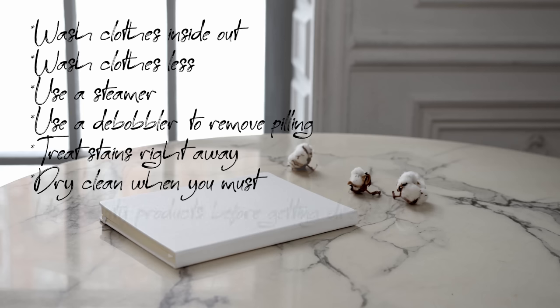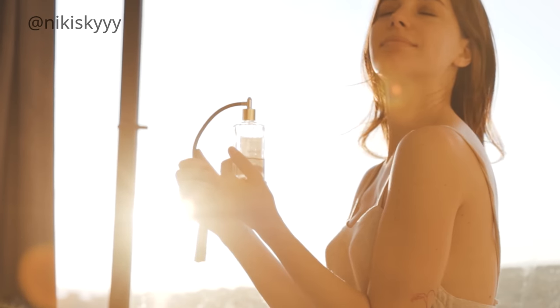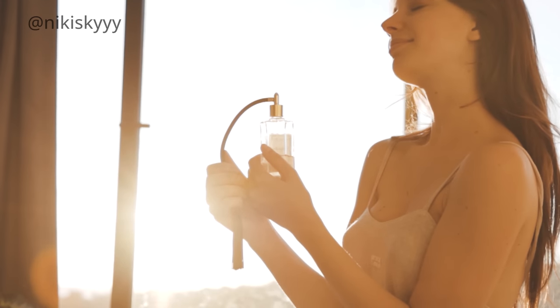Another tip: if you like to use perfume, hairspray, or any other beauty products that come in an aerosol or spray bottle, try to apply these products to your face, hair, and body before getting dressed so they don't get on your clothes. This will help save your clothes from unnecessary stains or damage.